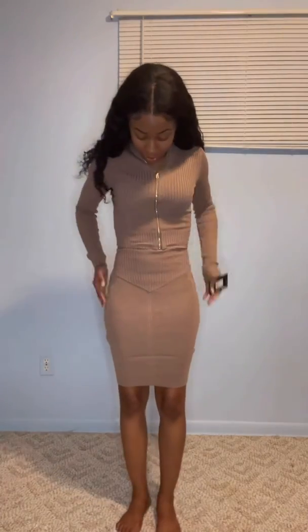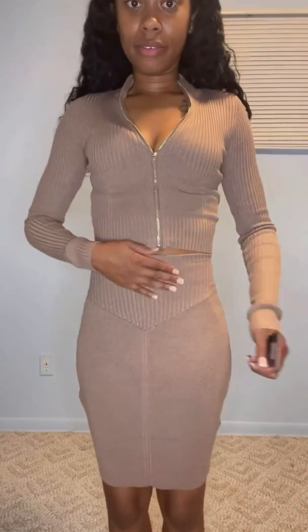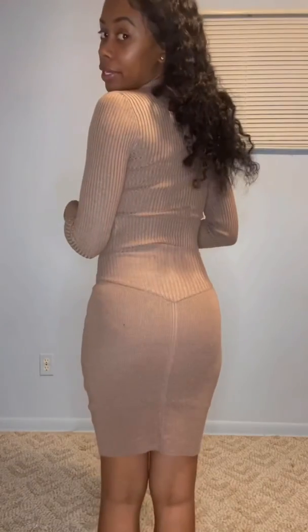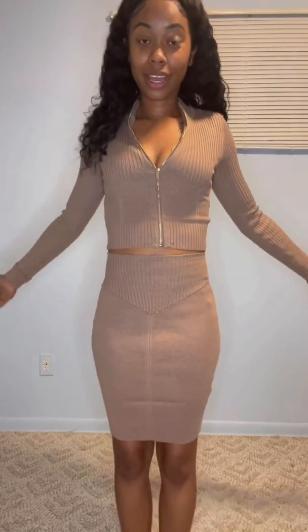This outfit I was actually very worried about — I didn't know how it was going to fit. This is the 'Going Far' sweater skirt set in the color mocha, in an extra small. I love this outfit! I love the way it fits my physique. I would wear a bodysuit or something underneath just because it fits really snug, but it hugs the curves I do have. It's so cute — I would probably get this in more colors.